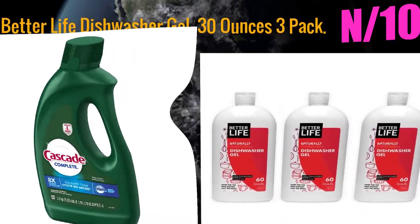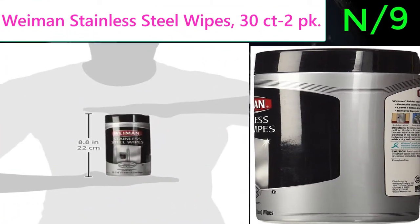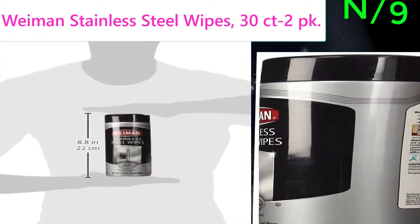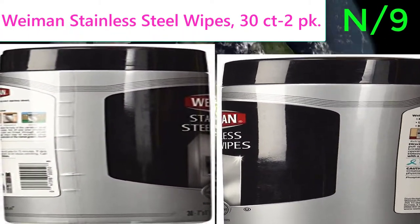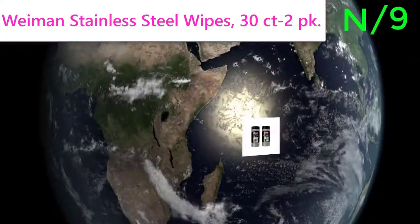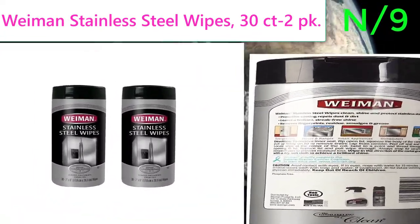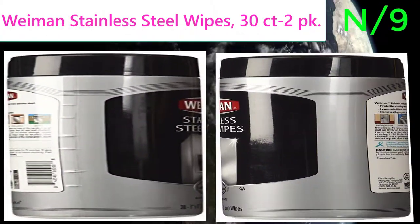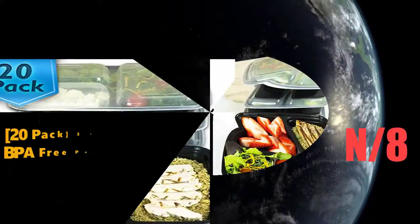Number 9: Weiman Stainless Steel Wipes, 30 count, 2-pack. A blend of oils and silicones for shine and protection against fingerprints. Lint-free wipes will not scratch stainless steel.